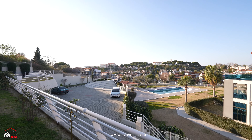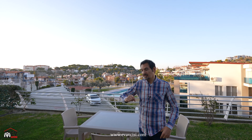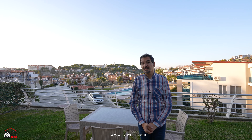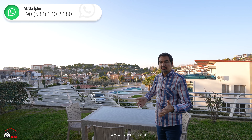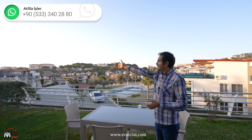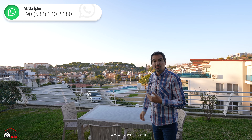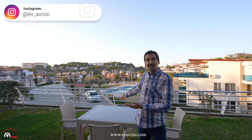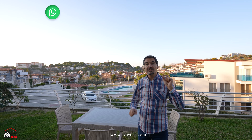110 metrekare bahçe alanınız var; tamamen sizin kullanımınıza ait. Önü ferah, ortak havuzumuz var — çok avantajlı. 140 metrekare net alan ve 250 metrekare arsa payı. Lokasyon çok güzel: plaja, zincir marketlere, Kuşadası merkezine yürüyerek gidebilirsiniz. Havuzda yüzebilir, her gün spor yapabilirsiniz. Çok avantajlı bir ev.